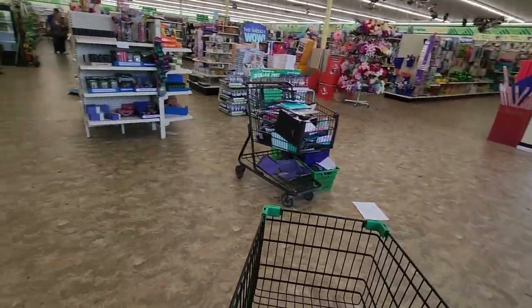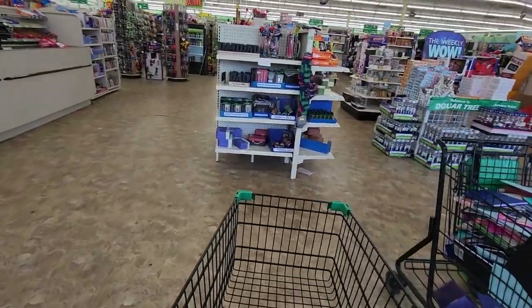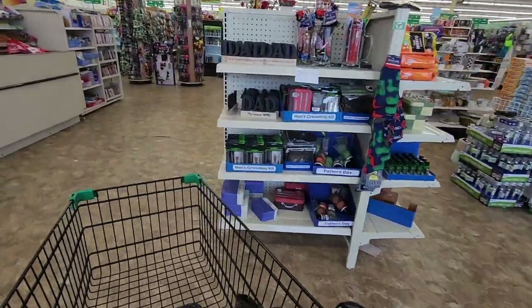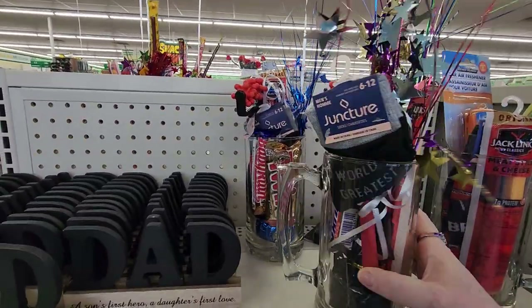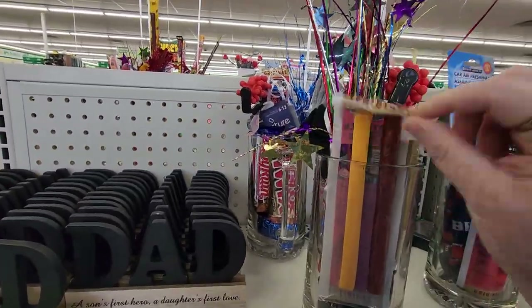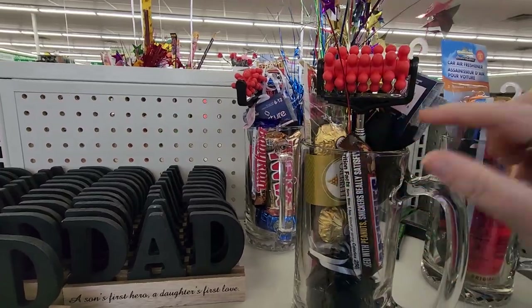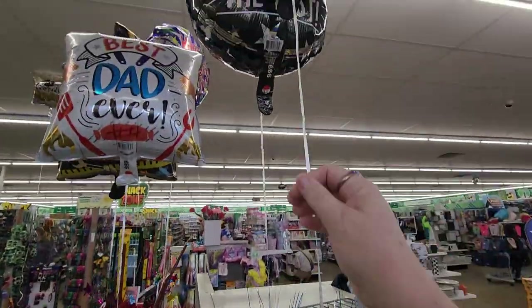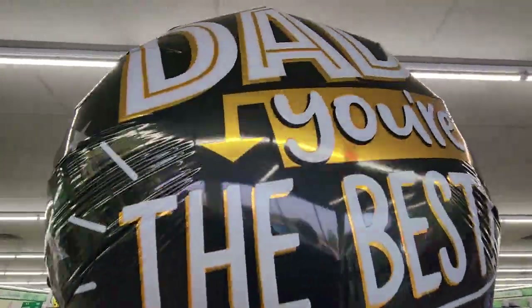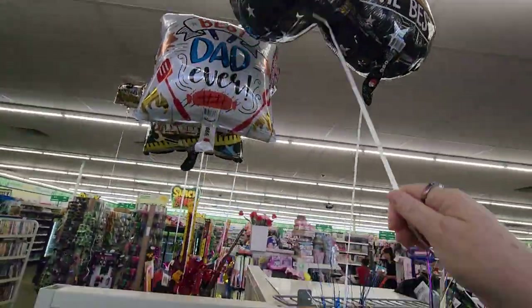Let's check out the dad stuff. Oh, look at that. That's pretty cute. Somebody had a good idea. There's a couple beef sticks. You have to buy all these individually — I don't think they're selling this as a thing, but it shows you what you can do. Dad, you're the best.